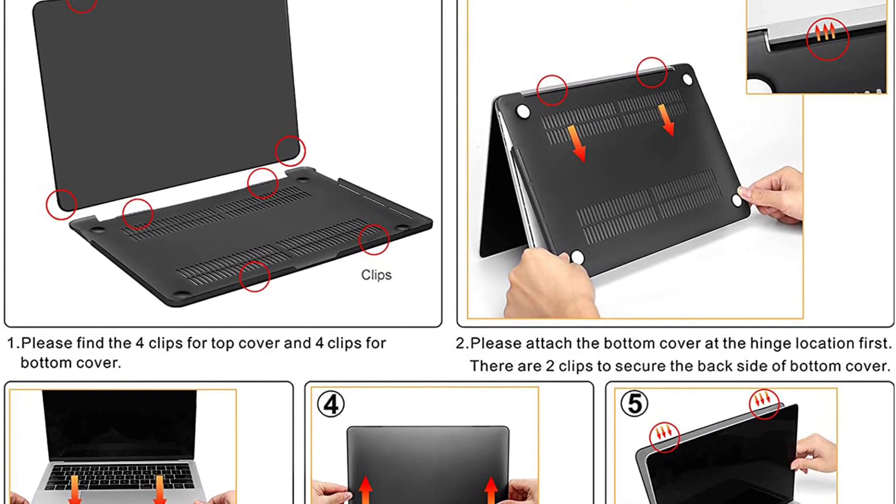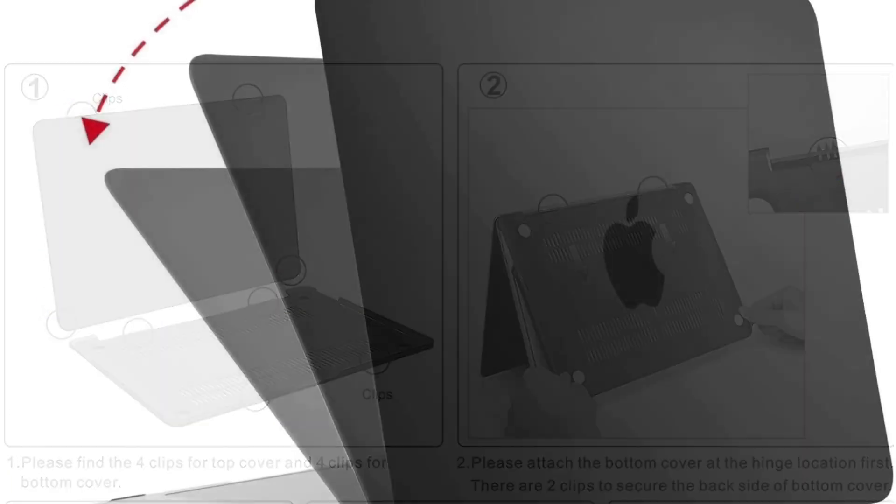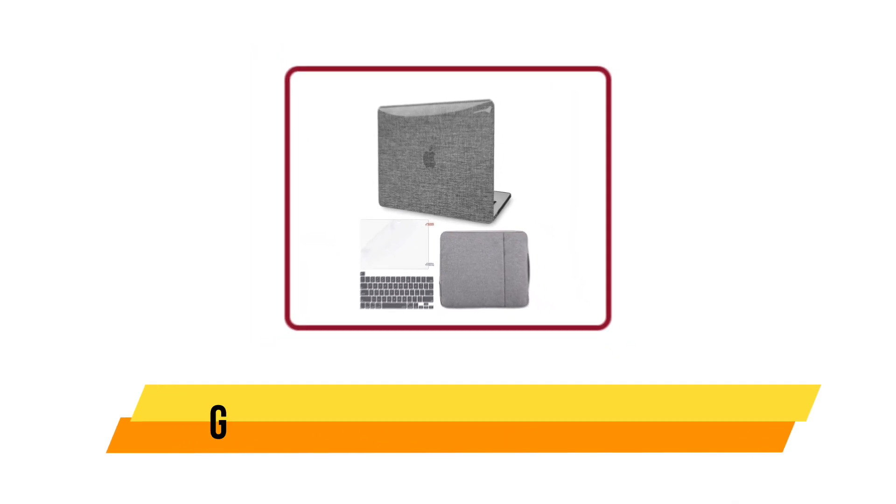The trackpad is also covered, but you can easily slide your finger over the cover to use it. This case is great for anyone who wants to protect their computer from scratches, spills, or dirt. We are impressed with this product and recommend it to anyone looking for a good laptop case.